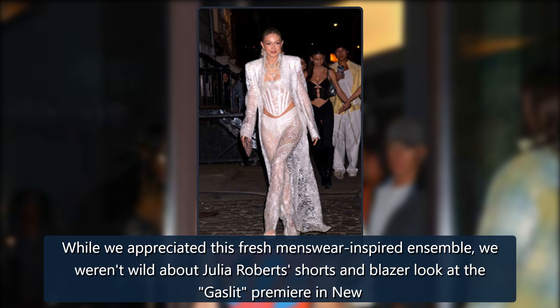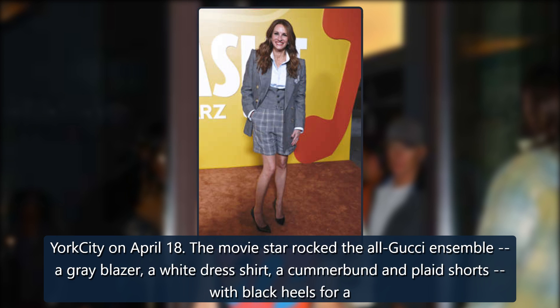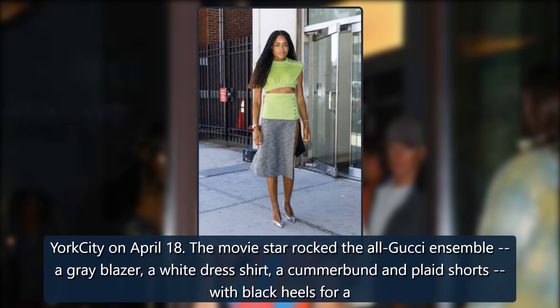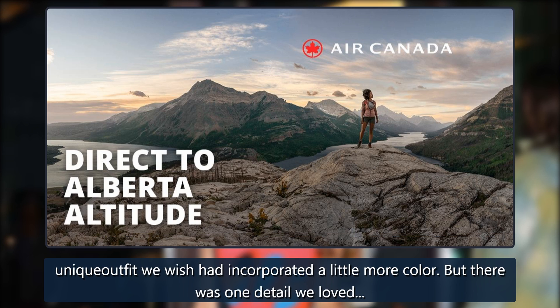We weren't wild about Julia Roberts' shorts and blazer look at the Gaslit premiere in New York City on April 18. The movie star rocked the all-Gucci ensemble: a grey blazer, a white dress shirt, a cummerbund and plaid shorts with black heels — a unique outfit we wish had incorporated a little more color.